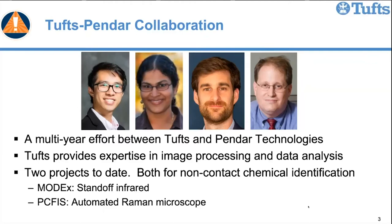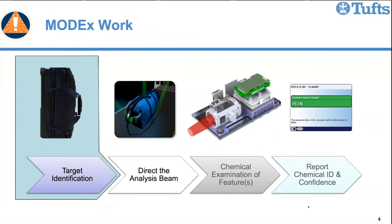As a bit of background on MODX: this was a program to develop a standoff infrared instrument, run roughly 2016 through 2018. Pendar came to Tufts primarily for image processing work. Most of their projects have had two components: find the target — essentially an image processing problem using cameras — and then do chemical analysis. They are excellent at chemical analysis; they looked to us for help with image processing. For the MODX problem, the goal was to analyze interesting pieces on luggage in a standoff way for chemical residues — specifically things like handles or zippers.